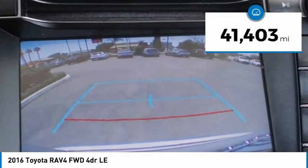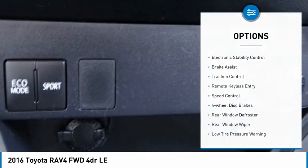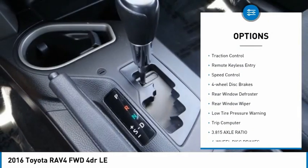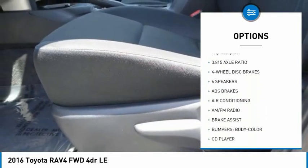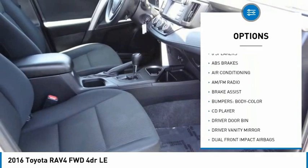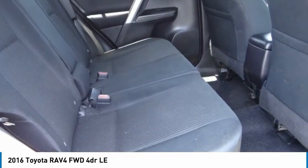This vehicle has less than 45,000 miles. Here are some of this vehicle's great options: electronic stability control, brake assist, traction control, remote keyless entry, speed control, four-wheel disc brakes, rear window defroster, rear window wiper, low tire pressure warning, and trip computer.